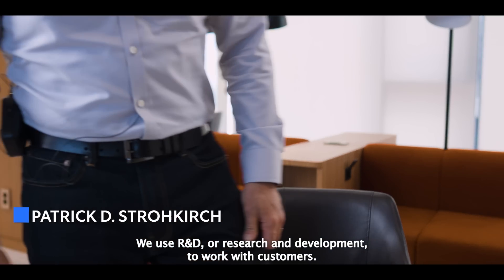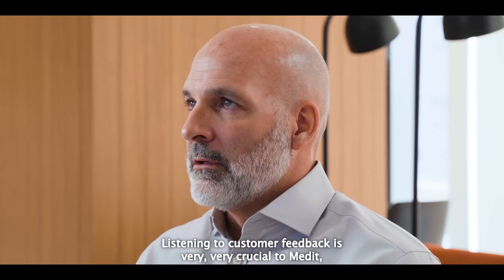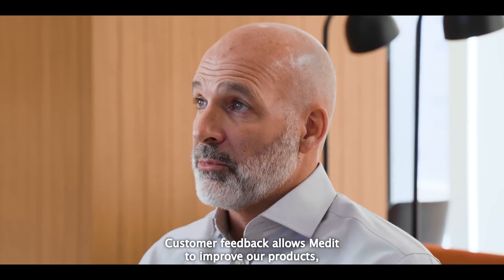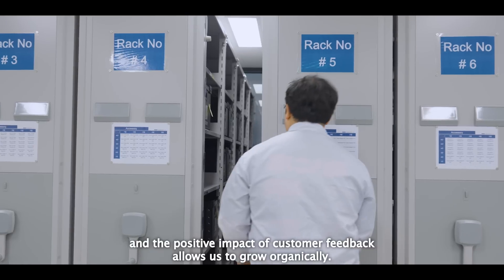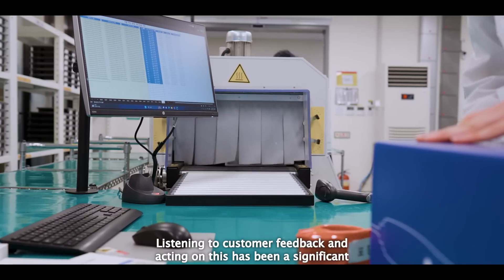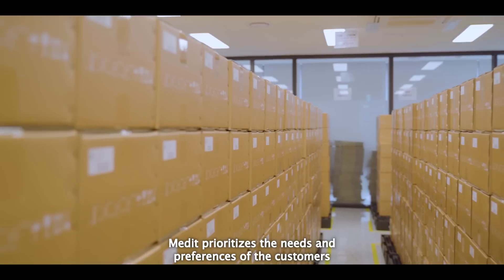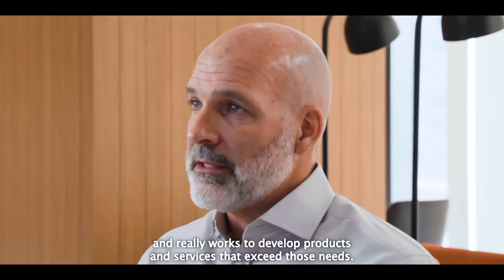We use R&D — research and development — to work with customers. Medit prioritizes the needs and preferences of our customers. Listening to customer feedback is very crucial to Medit and has been the foundation of our success. Customer feedback allows Medit to improve our products, increase customer retention, provide better patient care, and grow organically. Listening to customer feedback and acting on it has been a significant competitive advantage and the driver of our innovation and product advancements. Medit works to develop products and services that exceed customer needs.